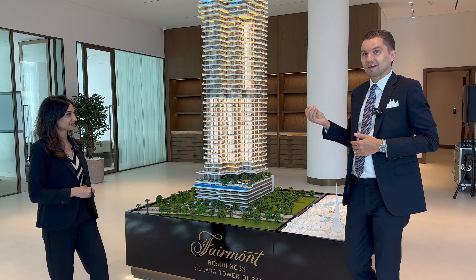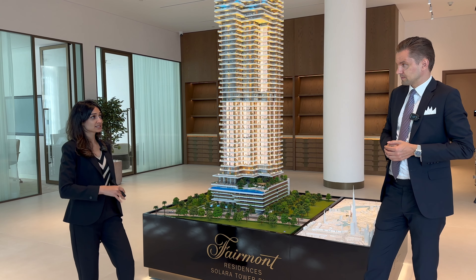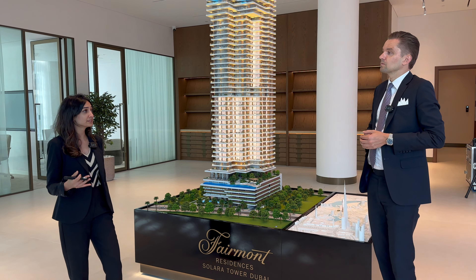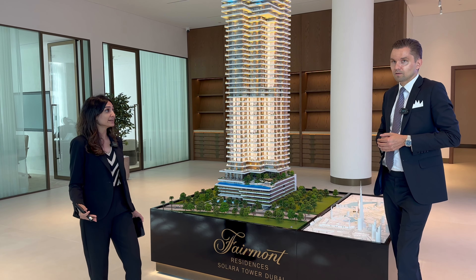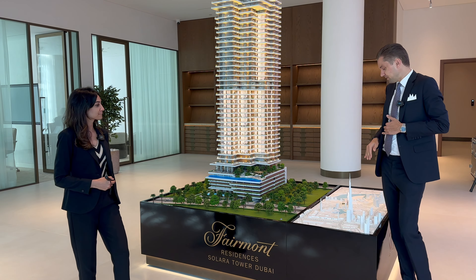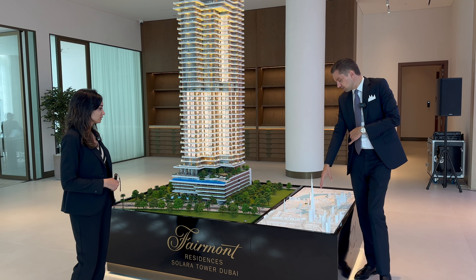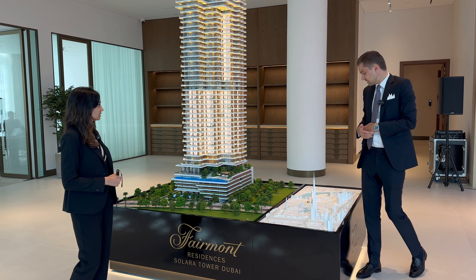To sum up, what makes this project special compared to other downtown developments? This is something that sells itself and will always resell itself. You have one of the best brands in the world — the Fairmont — and one of the most credible developers, Sol, who has delivered more than 250 projects. Location is always king, and you have downtown. The accessibility — easy entrance and exit, less traffic compared to being inside downtown — plus proximity to Sheikh Zayed Road and two nearby metro stations makes this an excellent choice.